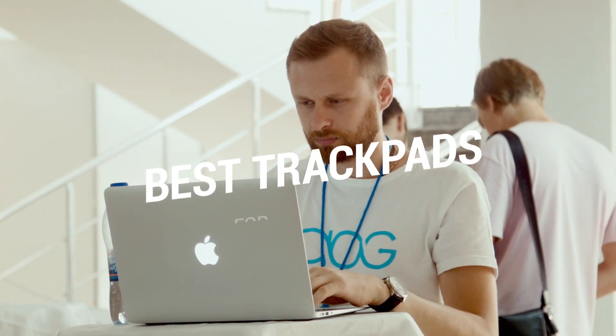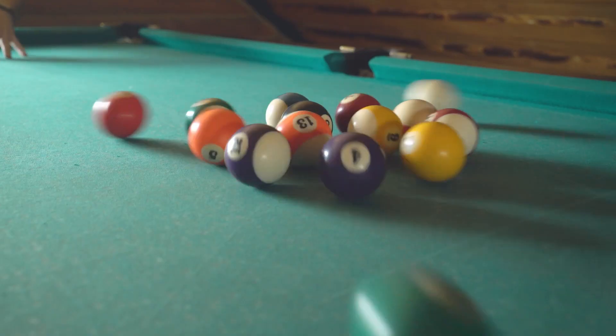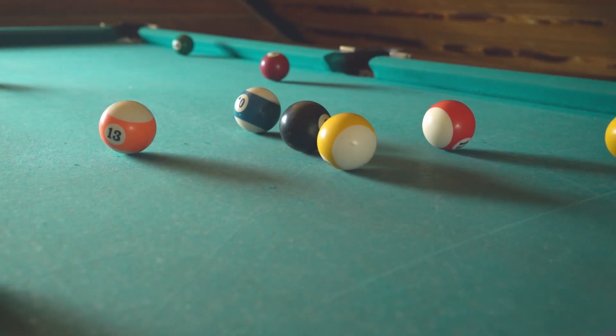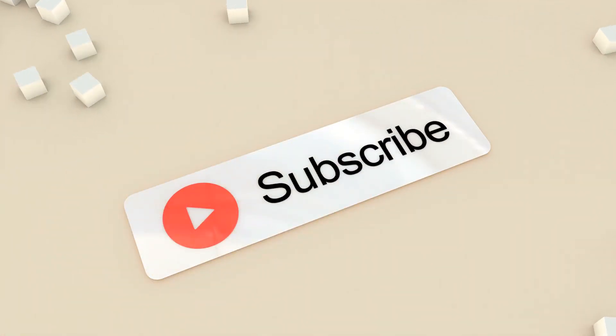That brings us to the end of our review and buyer's guide for the best trackpads. Hope to see you in the next video! Let us know in the comments what your favorite one is. And if you like this content, don't forget to subscribe and get notified when we launch new videos!